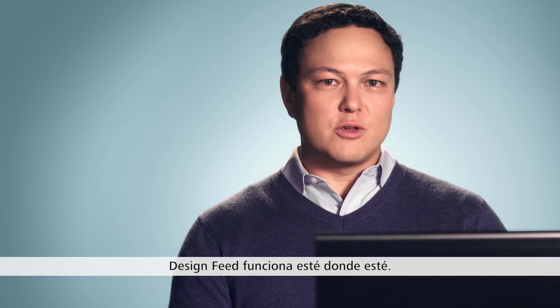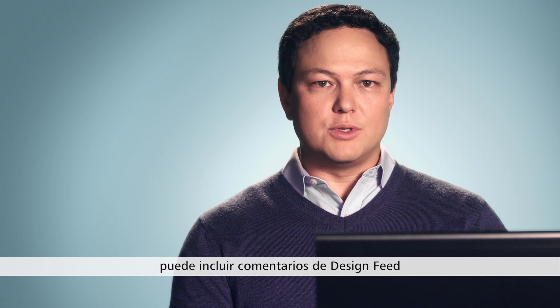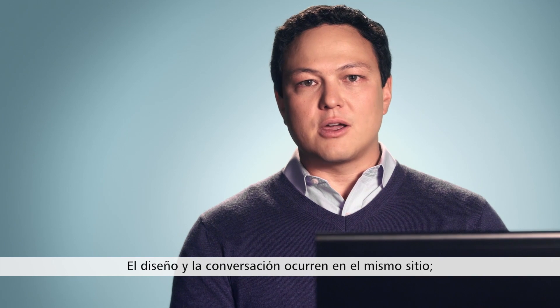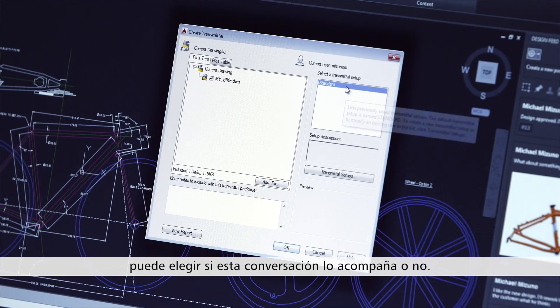Design Feed works wherever you are. In addition to your cloud-connected drawings, you can now include Design Feed comments from your locally stored drawings. The design and the conversation happen in the same place. But when it's time to send your final drawing, you can choose whether the conversation should go along with it.